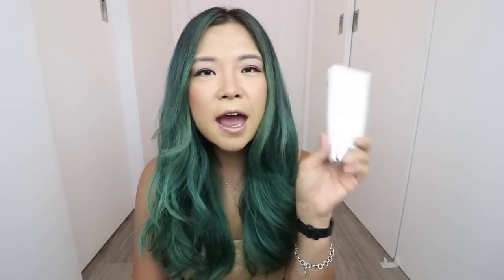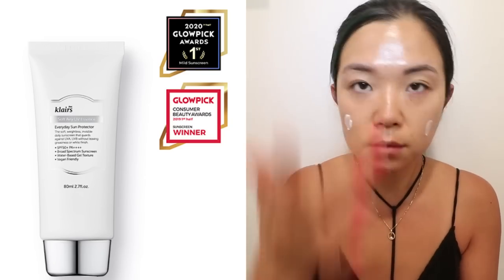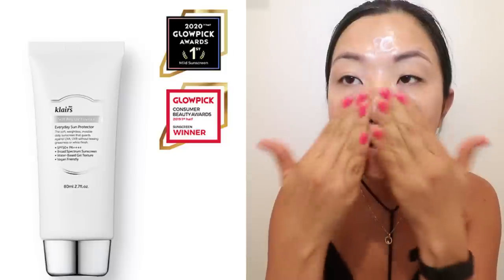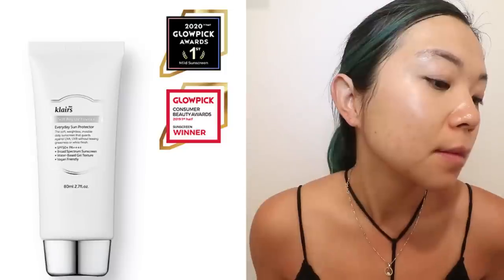They say that if you use vitamin C it does make you a little bit more sensitive to the sun, so you do have to be using sunscreen — and really, no matter what, even if you're not using vitamin C, you need to be using sunscreen every single day. This is actually the all-time best-selling product on Wishtrend. It doesn't leave a white cast, doesn't leave your face greasy, and it's the perfect everyday sunscreen.